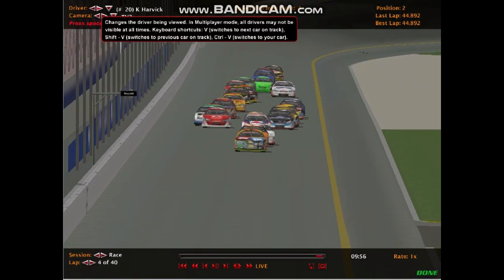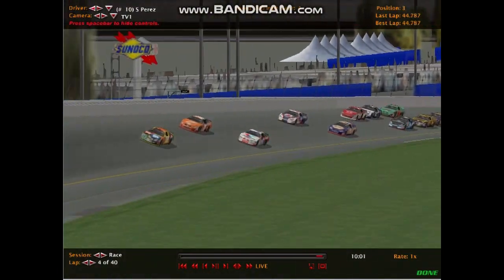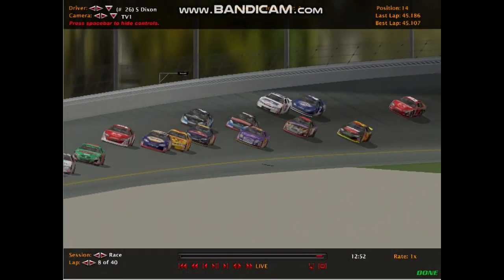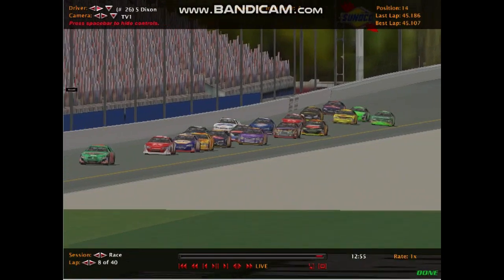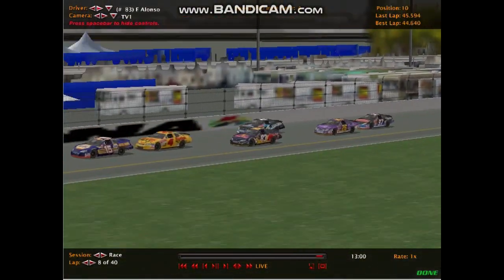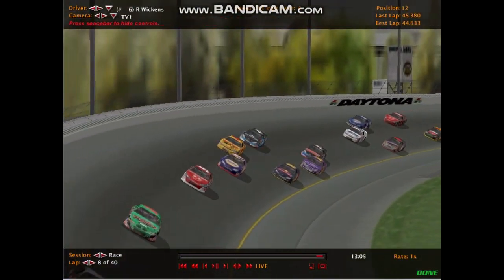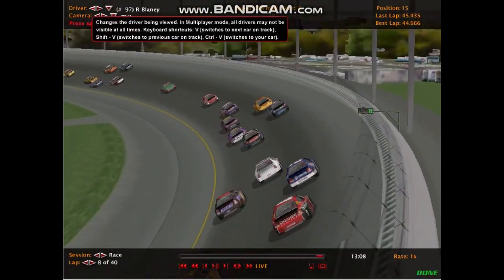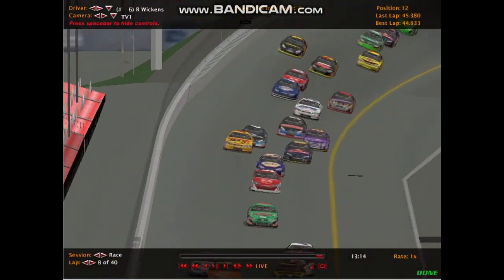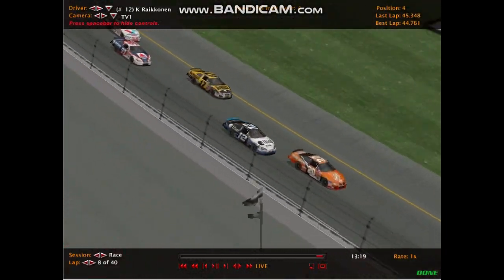Kevin Harvick is now looking to close in on Allmendinger. However, Allmendinger has a very quick car. Now Sergio Perez is going for 2nd position. Scott Dixon goes to the inside of Robert Wickens, and Wickens has fallen quite a ways down the order in the last couple of laps — caught on the outside and out of the draft. Fernando Alonso comes up the inside of him, and now Wickens and Dixon are battling with Ryan Blaney in the 97 car looking very strong as well. The field is spreading out quite a bit — racing very intensively.